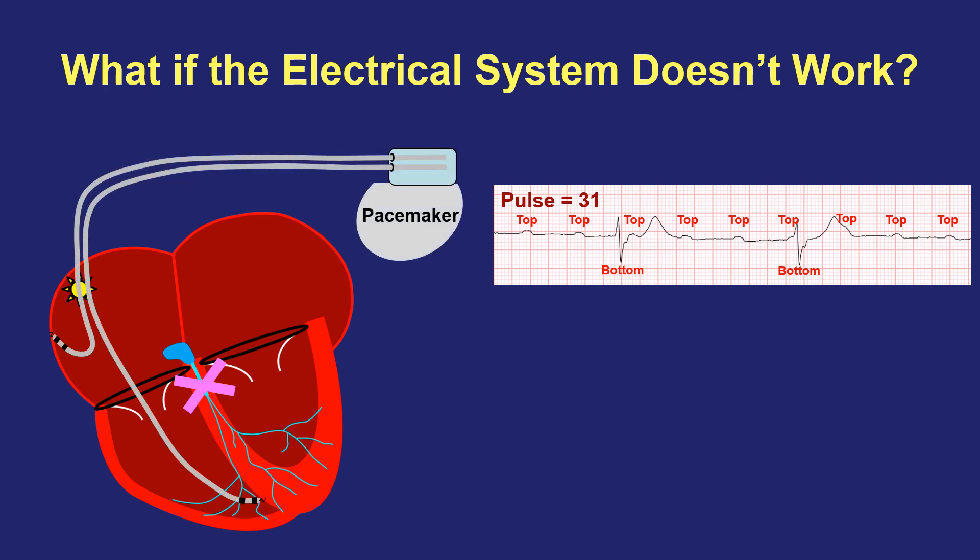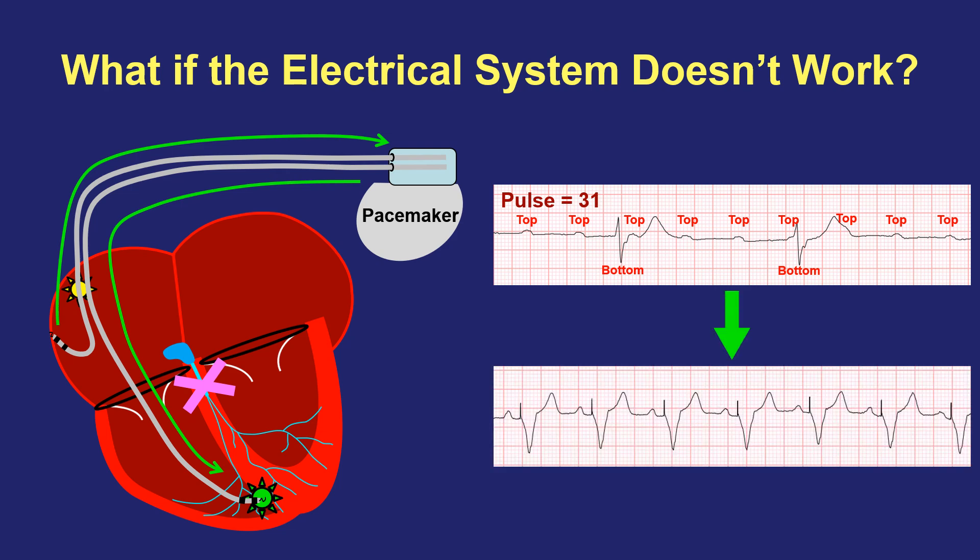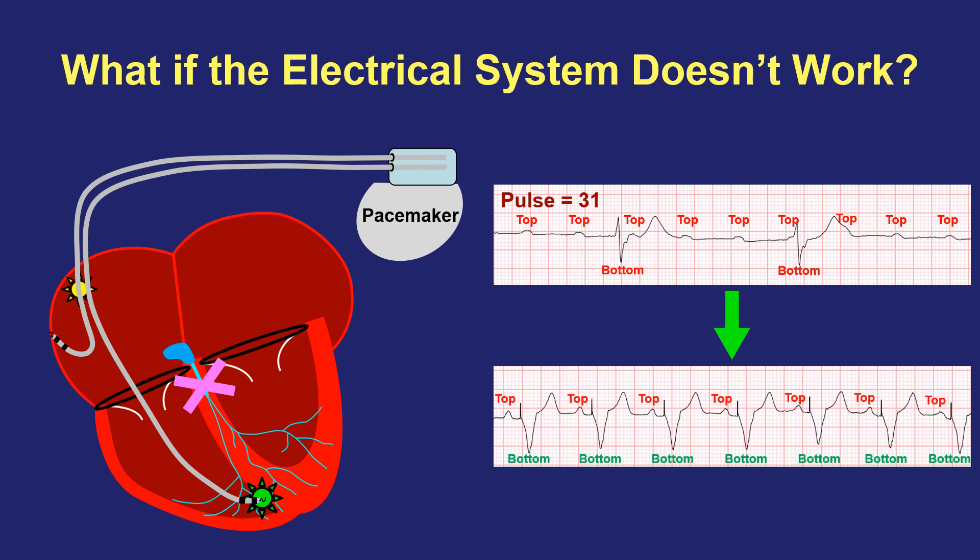In this situation, a pacemaker can be implanted. The pacemaker has wires in the top and bottom parts of the heart, allowing it to see and control both halves. The pacemaker can receive signals and see each heartbeat happening in the top, and if a signal is not making it down to the bottom on its own, the pacemaker can substitute and deliver an electrical signal down to the bottom — only on the beats where that's needed, whether that's every single beat or every once in a while. On the EKG, you can see these pacemaker spikes telling us that the pacemaker is controlling the bottom part, restoring proper communication between top and bottom and restoring a normal pulse rate.